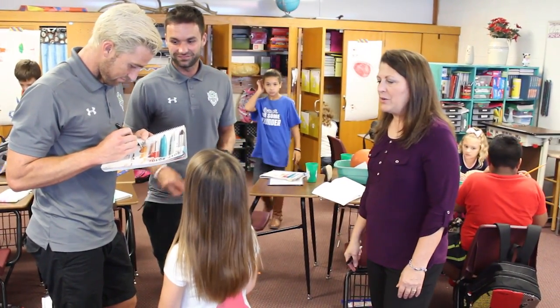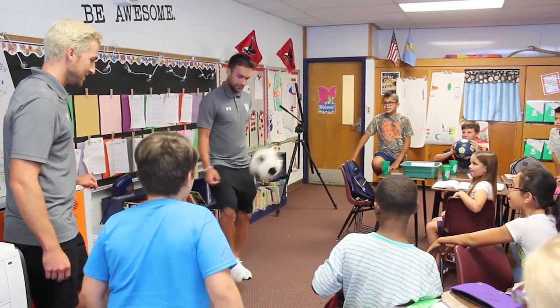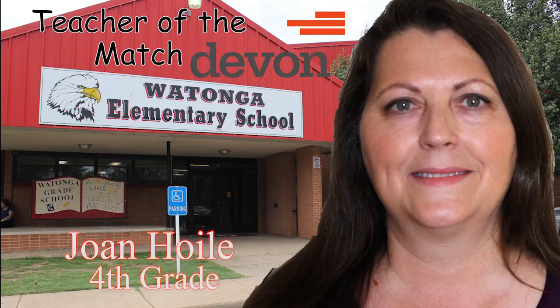Joan will be honored at halftime of an upcoming Energy match and awarded a $500 check from Devon Energy for classroom supplies. Joan Hoyle from Watonga Elementary — our Devon Energy STEM Teacher of the Match.